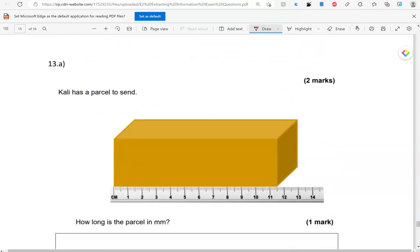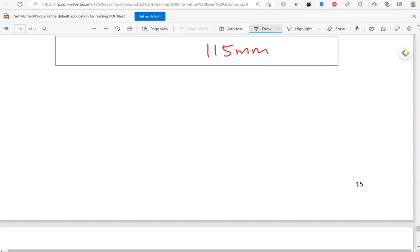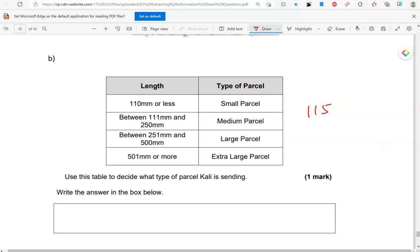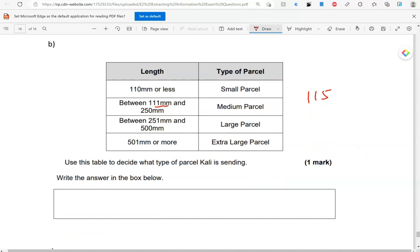Cali has a parcel to send. How long is the parcel in millimetres? Millimetres are the small divisions — we've got 10 in each centimetre. So, 10, 20, 30, 40, 50, 60, 70, 80, 90, 100, 110, 115 millimetres. Use this table to decide what type of parcel Cali is sending. We have different types of parcels for different lengths. The first one is 110 millimetres or less. 115, which we've just measured, is greater than 110 — that is between 111 and 250. So, it will be a medium parcel.